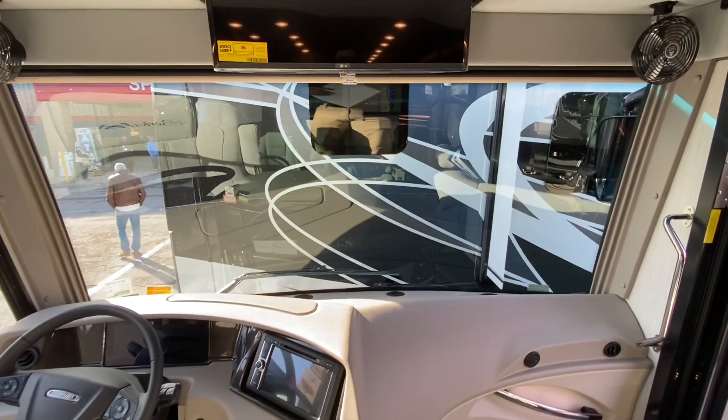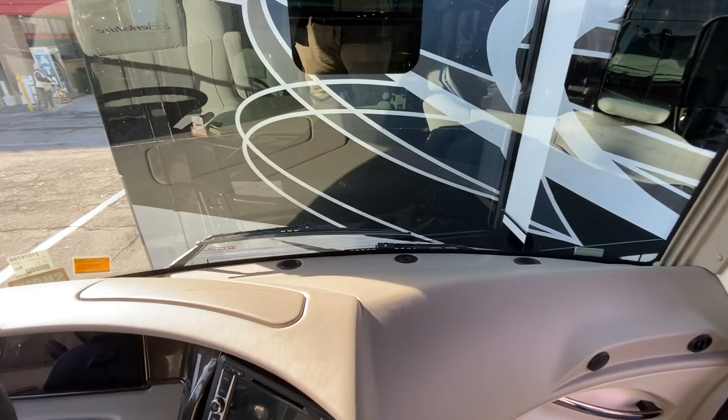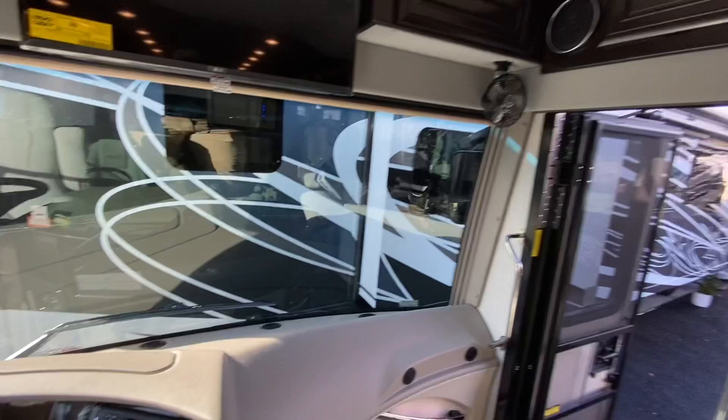As you enter the coach, you're going to notice deeper steps and a wider entry door. The cargo carrying capacity on this coach is 7,249 pounds. They also upgraded to new butterfly-style windshield wipers for the 21 and a half model year.